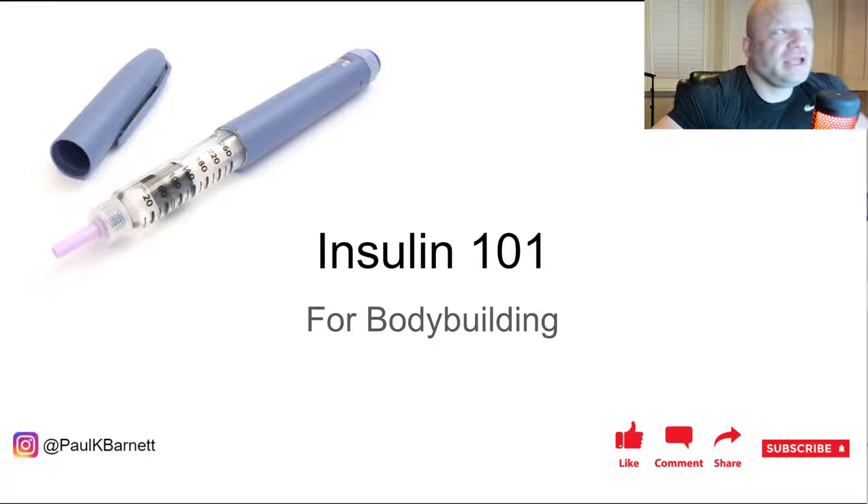I've had a lot of requests for my insulin protocol. Before I do that, we need to go through insulin and understand it for bodybuilding — how it works. I'm going to give you my insulin 101 lecture today. By no means am I an expert, but I think I know more than the average person. You can also go to the American Diabetes Association — they have tons of information.